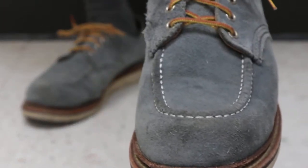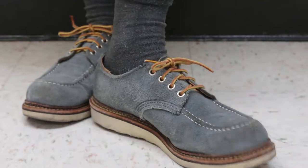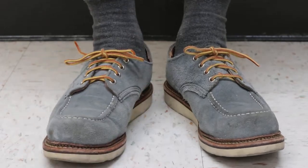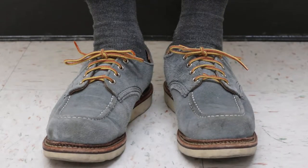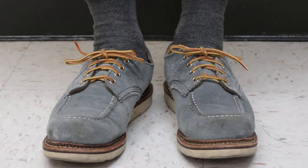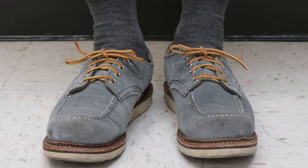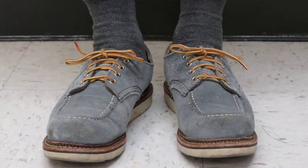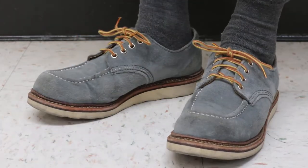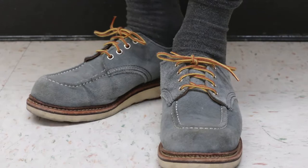These have nickel eyelets and of course the Abilene leather — it's the rough out. Pretty rare. These are the little brothers of the 8143, which is the mock toe six-inch boot. And I just picked up a pair of 8144s, which is the round toe, same color, same rough out leather.